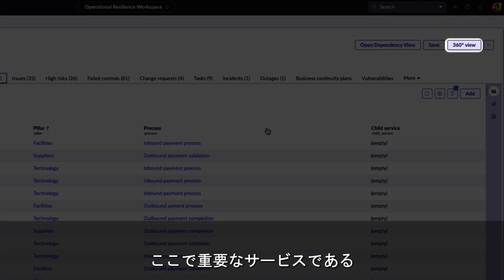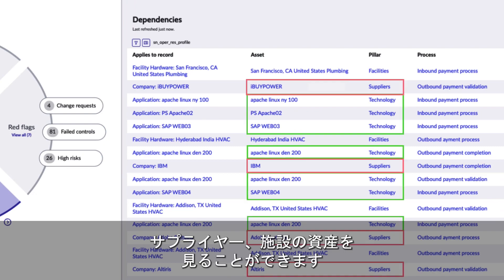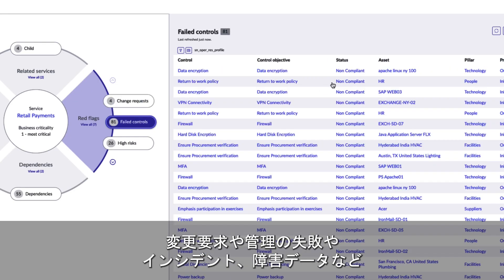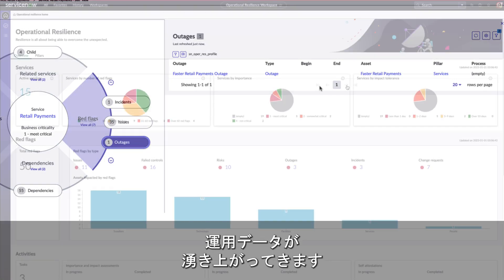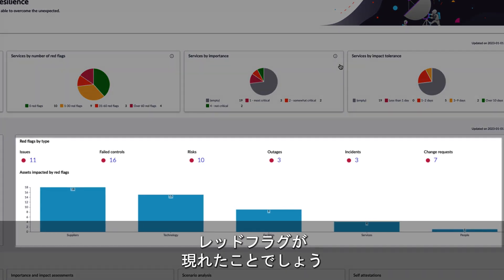Let's take a 360 look at the critical service, retail payments. We can see the technology, supplier, and facilities assets that this service depends on. Once this data was brought in via the BIA, operational data such as change requests, failed controls, incidents, and outage data can bubble up. If they had this during that migration project, they would have seen these red flags go off the charts.